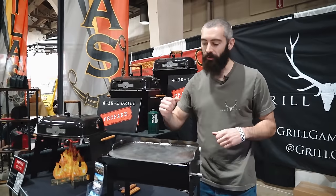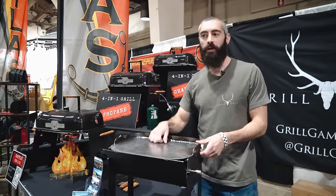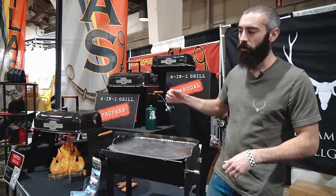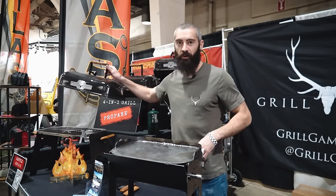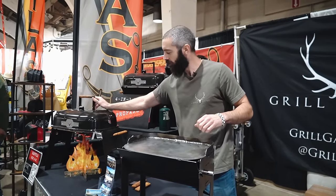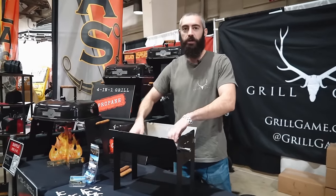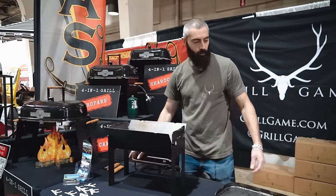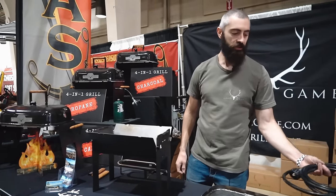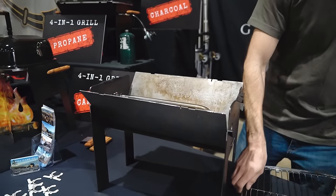This is Anthony from Grill Game. I'm going to show you how the G1 7-in-1 Grill and Smoker works. You can use it seven ways — it runs on propane or charcoal, use it right over a campfire. It's got a traditional grilling surface as well as a flat top griddle. You can use it as a stove. If you're camping somewhere where you can't have a fire, it also includes a fire pit kit. The whole thing breaks down and fits inside the lid.